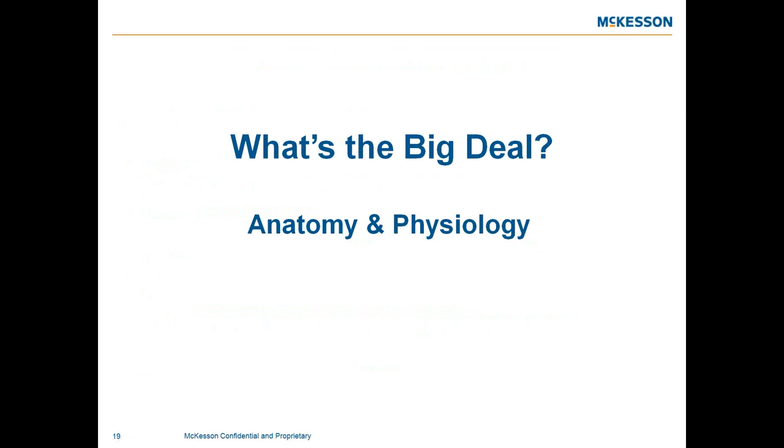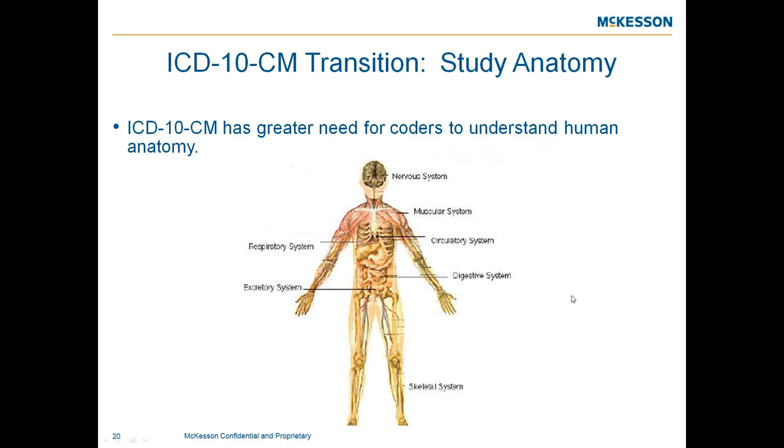A big aspect of training will be physiology and anatomy. For certified coders, refresher courses in anatomy are encouraged. ICD-10 has a greater need for coders to understand human anatomy — particularly for specialties like orthopedics and cardiology. If you've started looking at your top ICD-9 codes and how they map to ICD-10, you'll see that anatomical understanding plays a huge part in selecting the appropriate code. Internal audits with physicians can also reveal where documentation improvements are needed.